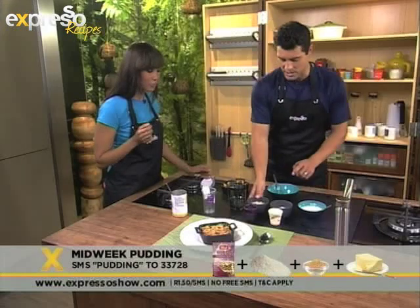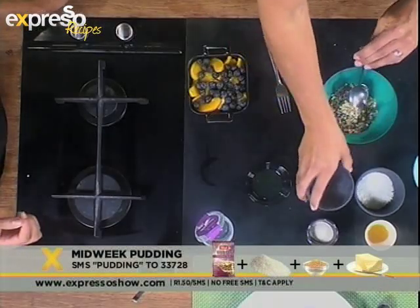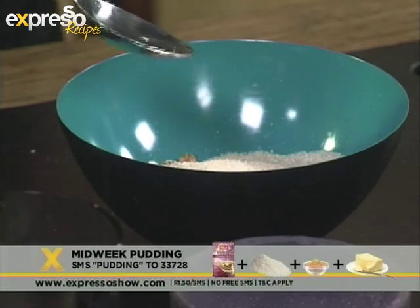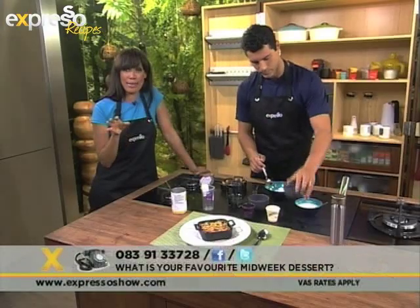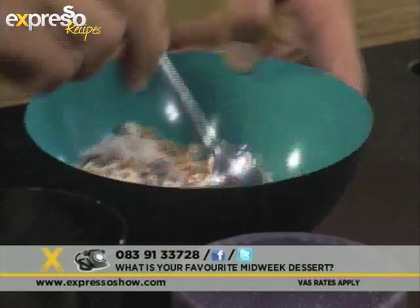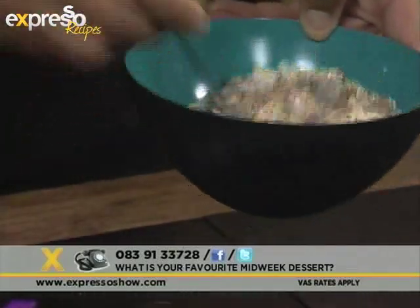Now we're going to make the topping — very, very easy. We're going to mix together the muesli. Put the sugar in. While you're doing that, why don't you let us know on our Facebook page what is your favourite mid-week dessert? We want to know from you — it could be anything. Make it interesting, make it creative. Who knows, we might actually be making it on the show as well. We just need a little bit of motivation, a little bit of creativity.